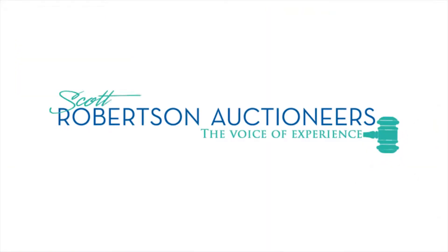Hi, Scott Robertson, professional fundraising auctioneer here, and what we're going to talk about today is lighting for your fundraising auction. Everyone has a different idea of how much lighting should be in the room the night of the event. The folks who are in charge of decor usually want the lighting to be low, like this, which is wonderful and probably more pleasing to the eye.